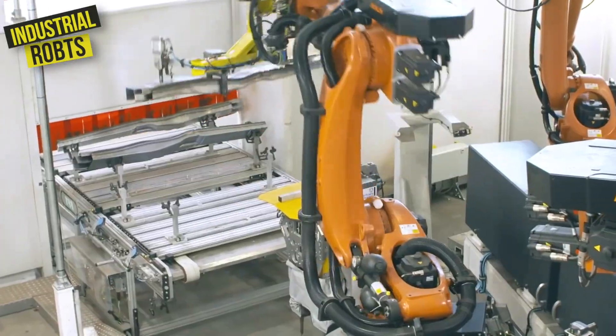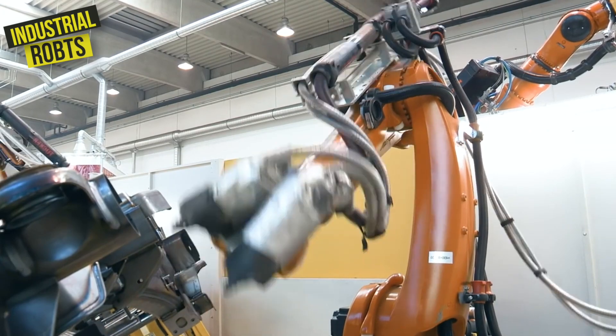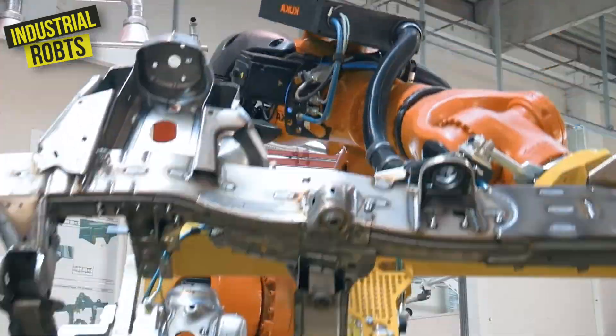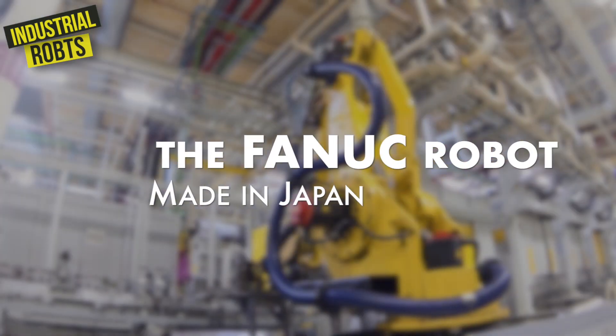But it's not just a one-trick pony. It's also used in aerospace, medical technology, and other industries where precision and speed are crucial. Next is the Fanuc robot. Made in Japan, this robot is like a ninja in the factory.